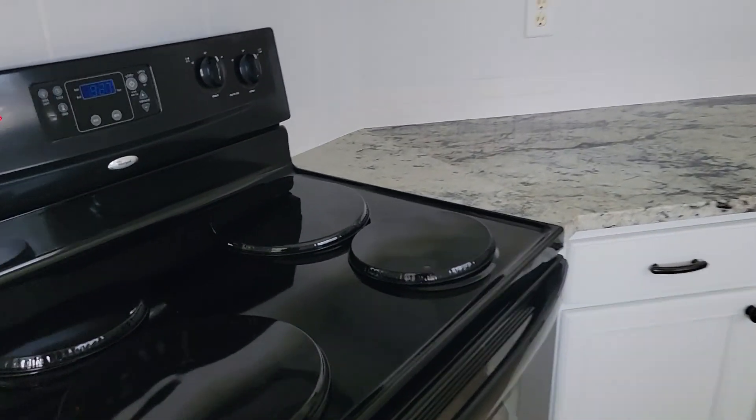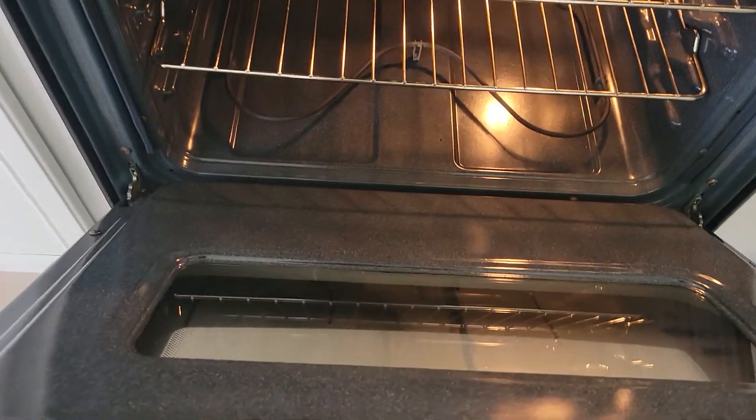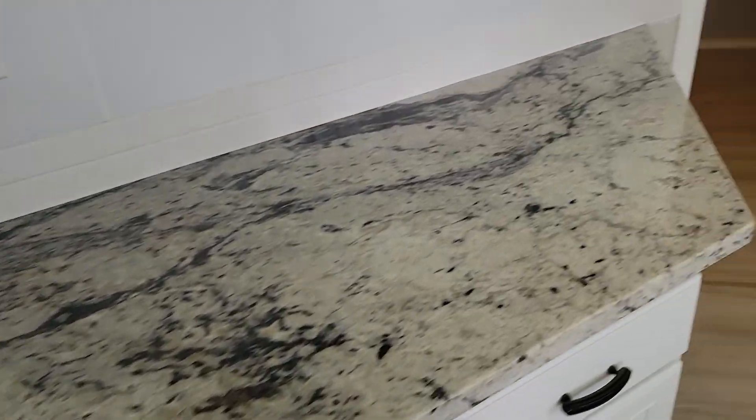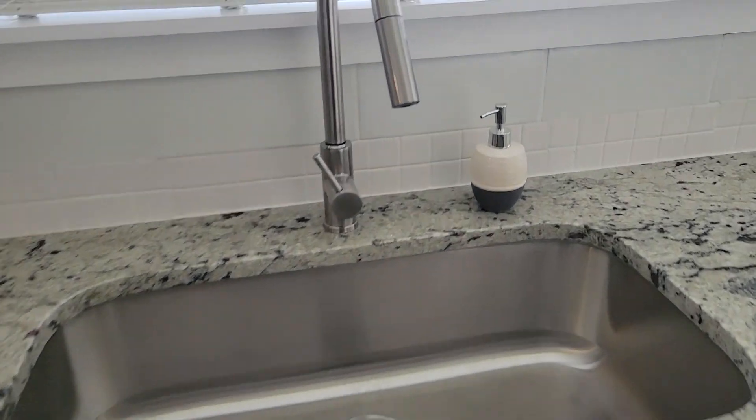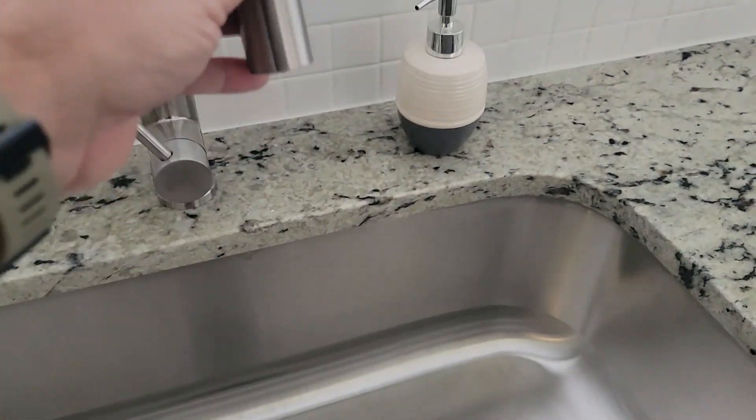New oven, new stove — brand new. Refrigerator would go right here. Pantry is freaking a monster-sized pantry.